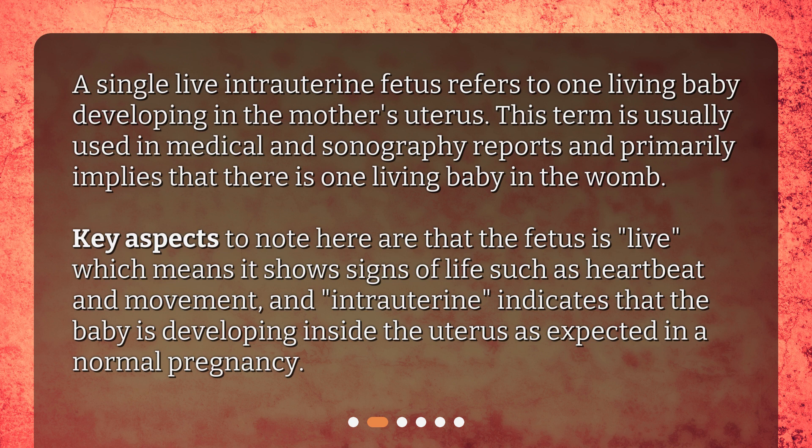It primarily implies that there is one living baby in the womb. Key aspects to note are that the fetus is live, which means it shows signs of life such as heartbeat and movement, and intrauterine indicates that the baby is developing inside the uterus, as expected in a normal pregnancy.